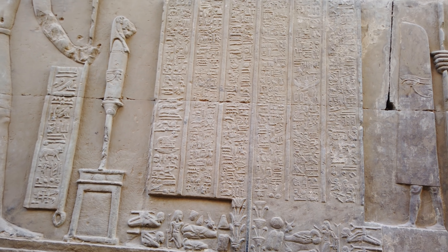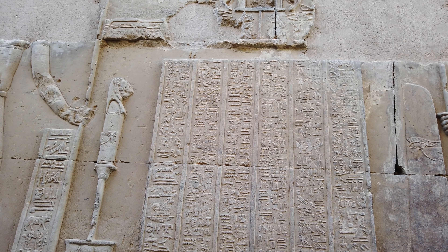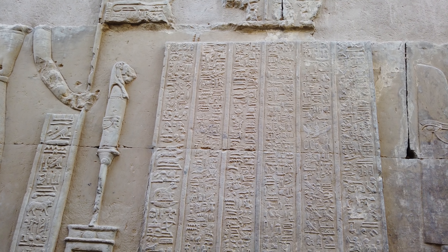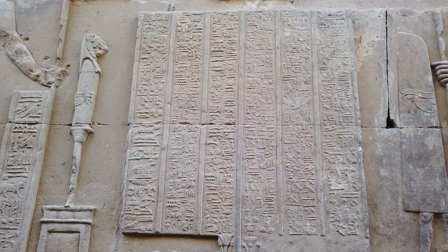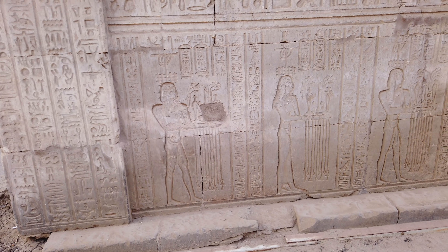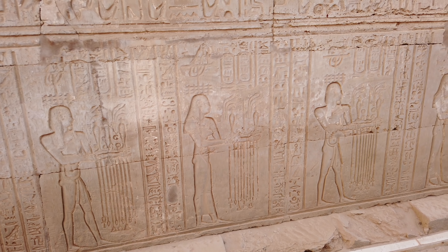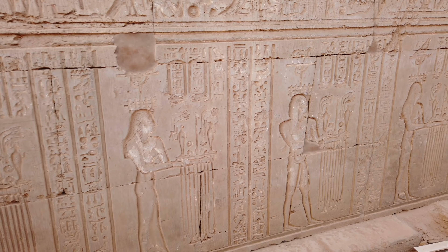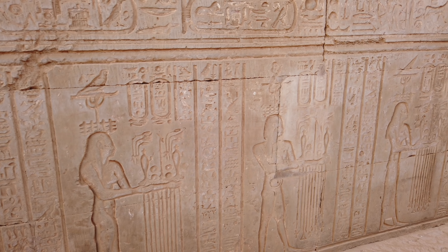We were taught that this symbol here means 'the walls have ears.' And this, I was taught, represents the 42 tribes of the ancient Kamesian people, who were those prior to the dynastic Egyptians, representing seemingly many different races of people.